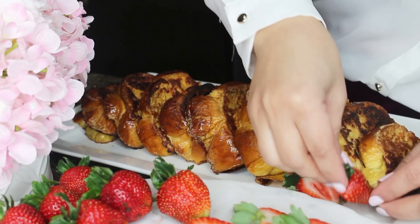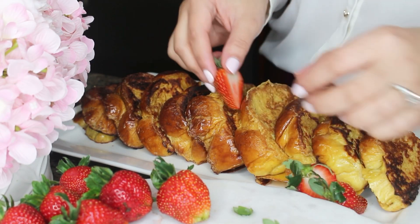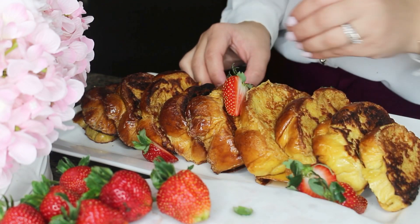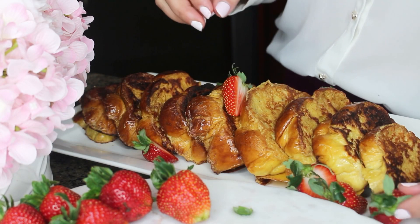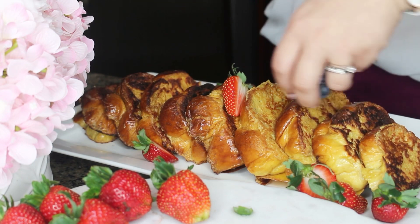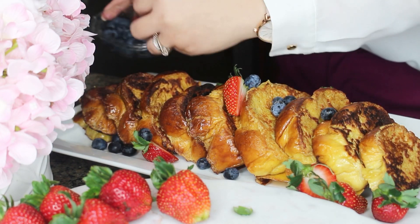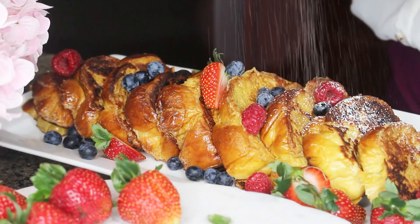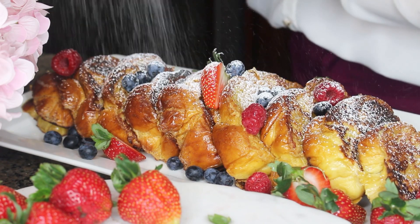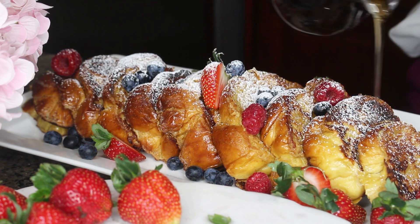Let's decorate our French toast with some fruits. I cut some strawberries and left the leaves on for extra color — it just looks so pretty. I'm also adding some blueberries and raspberries. Then top it all off with some powdered sugar and maple syrup.